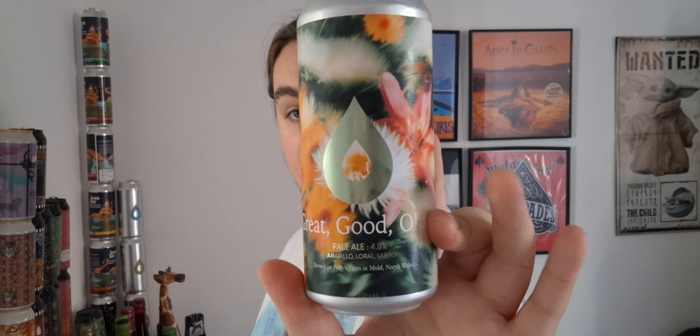Hello and welcome back to another beer review. I'm Ben the Beer Lad and today we're doing a Polly's beer. This one's called Great Good Okay — it's a pale ale at 4.8%.